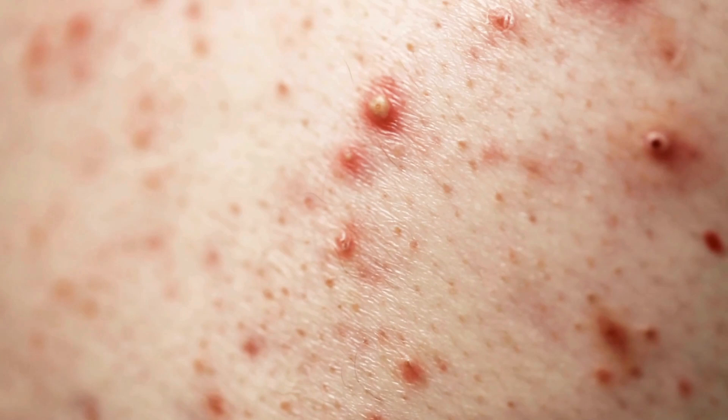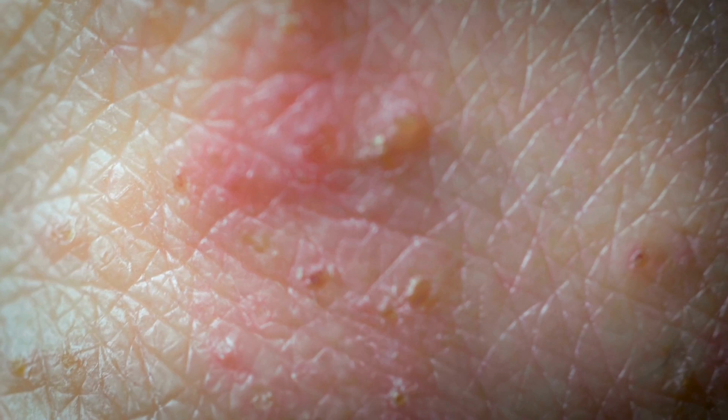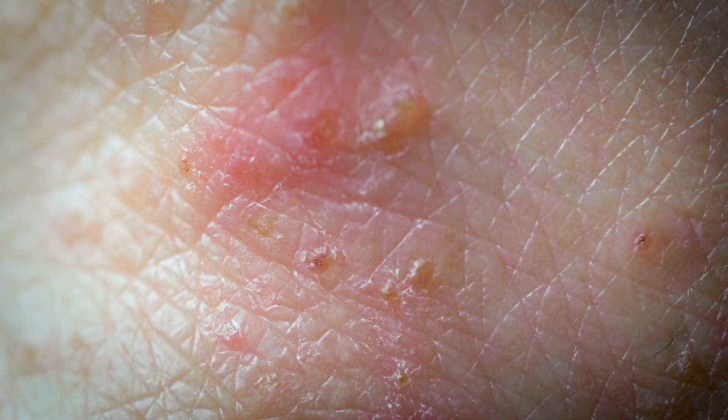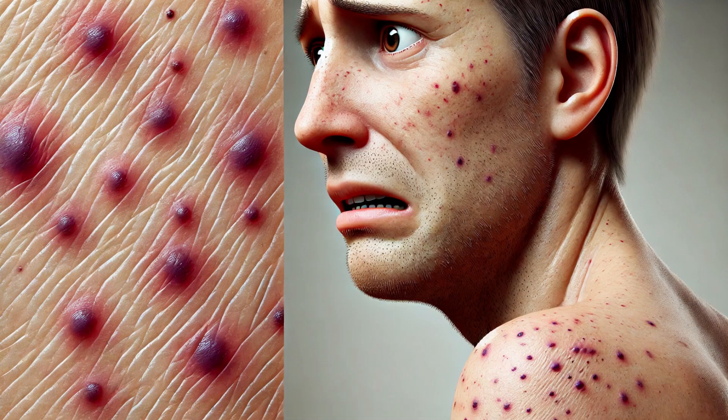Have you ever noticed tiny red or purple spots on your skin and wondered what they could be? Are they a rash, an allergic reaction, or something more serious? Today, we're diving deep into the mysterious world of petechiae, those small but potentially significant spots that can reveal a lot about your health. Stick around to uncover what they mean, how to recognize them, and when to seek medical attention.